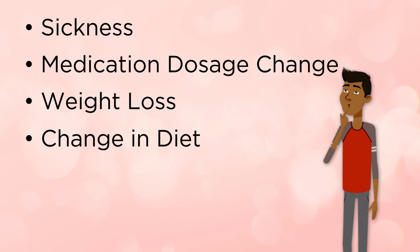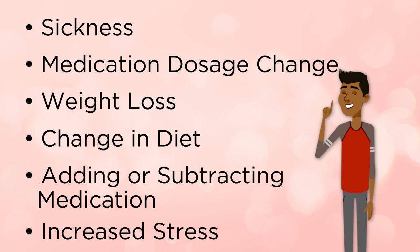Being sick, medication dose changes, weight loss, changes in diet, adding or taking away medications, and an increase in stress can all have an effect on blood sugar numbers. Be sure to speak to your provider or certified diabetes educator if any of the above apply to you, to ensure that you are still meeting your blood sugar goals.